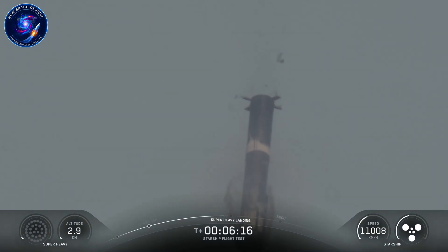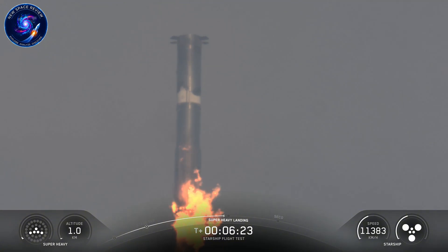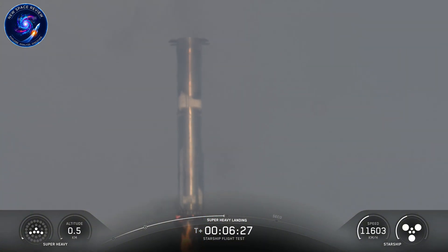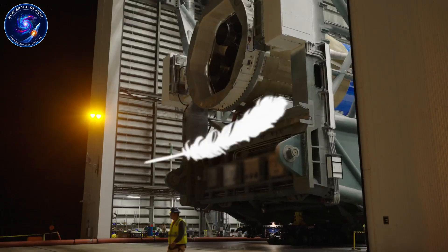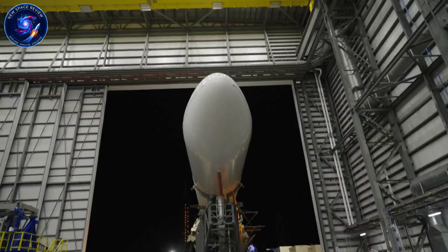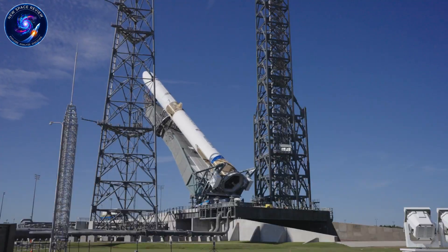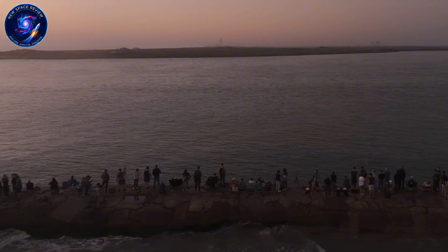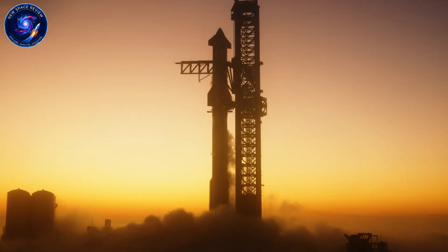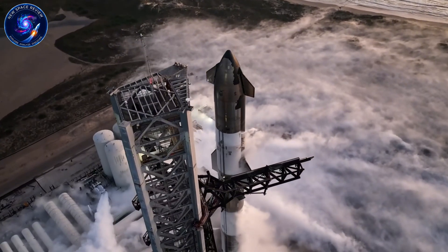Engine installation on B-19 targets the second week of January, with static fire potentially hitting the third week. If everything maintains pace, both S-39 and B-19 could be flight ready by late January or early February. That timeline matters because it directly challenges Blue Origin's momentum and China's expanding capabilities. Blue Origin just achieved significant milestones with New Glenn, and China's space program continues advancing its own heavy lift systems. SpaceX can't afford extended quiet periods at Starbase. The test tank strategy bought validation without sacrificing velocity. Starship V3's debut isn't just about technical upgrades — it's about maintaining American launch dominance during a critical period.